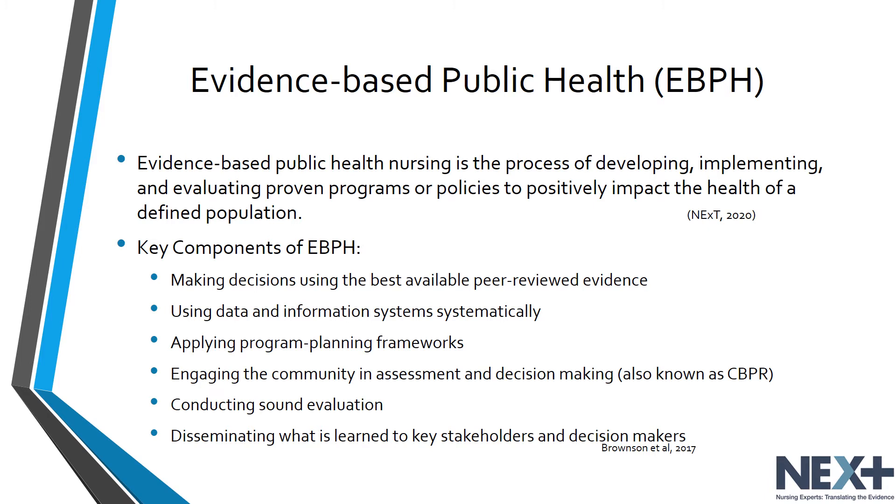There are several key components of evidence-based public health practice. One component is making decisions using the best available peer-reviewed evidence or searching the literature. Another key component is using data and information systems in a systematic method, applying programming and planning frameworks, and engaging the community in assessment and decision-making — also known as community-based participatory research. Additional components include conducting a sound evaluation and disseminating information about what you learned to key stakeholders and decision-makers.